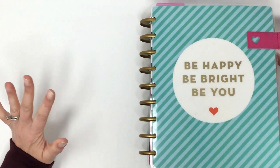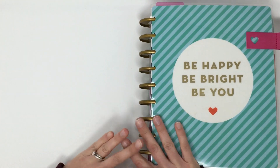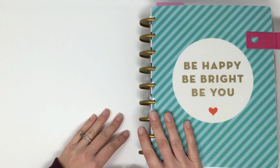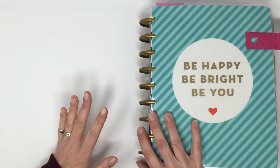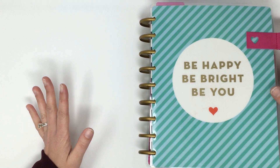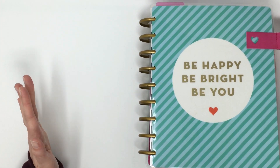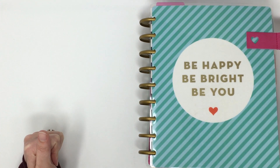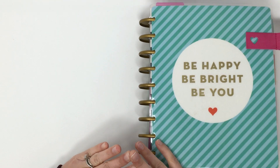Hi everybody, this is Lisa from This Little Piggy Plans, and I am here today to film my very first YouTube video. As I'm getting used to recording videos for my channel, I thought a fun thing to do would be to do some flip throughs of my planners. I haven't actually been planning that long — I've been planning for about a year and a half.